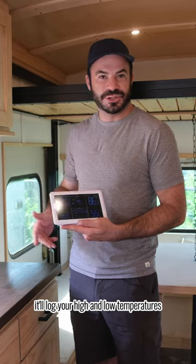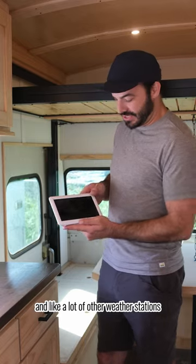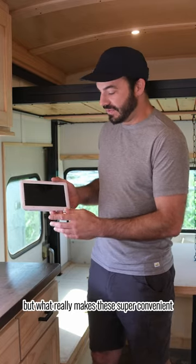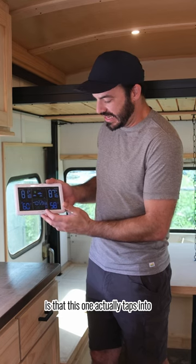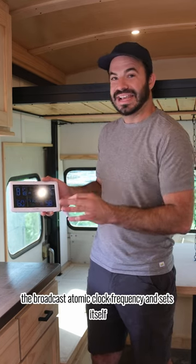It'll log your high and low temperatures if you want to know if things got below freezing or how hot they get during the day. Like a lot of other weather stations, but what really makes these super convenient is that this one actually taps into the broadcast atomic clock frequency and sets itself.